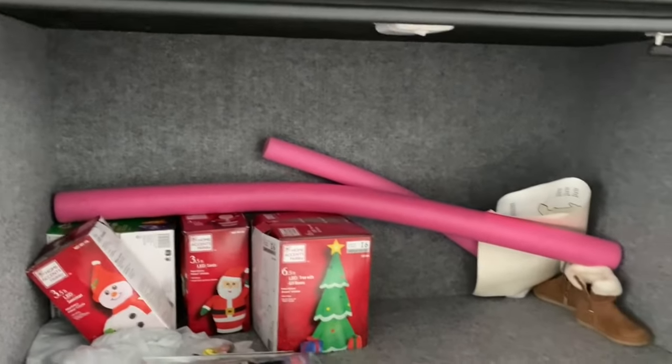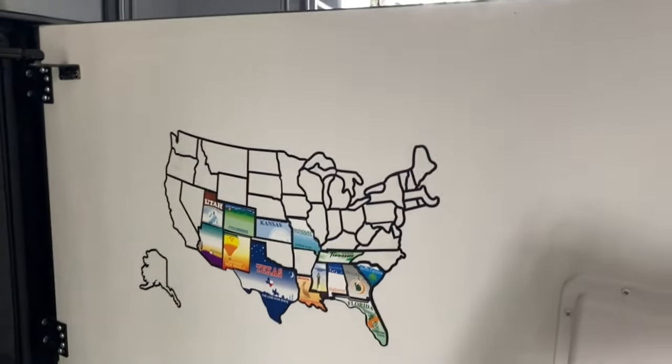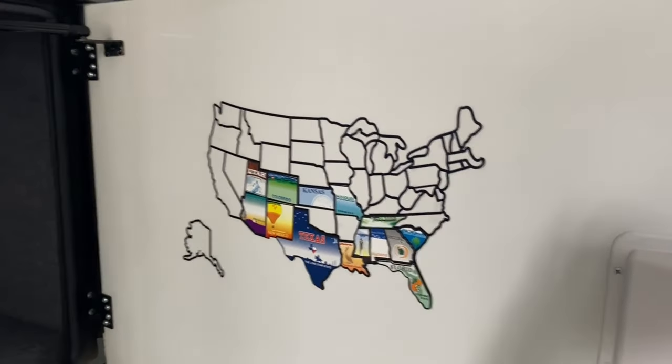The last rear compartment holds all our traveling gear, Christmas and holiday stuff, and our travel map. You also have an outside TV, which is very cool — it's a Samsung with a Bose soundbar, and it telescopes out, which is really cool.